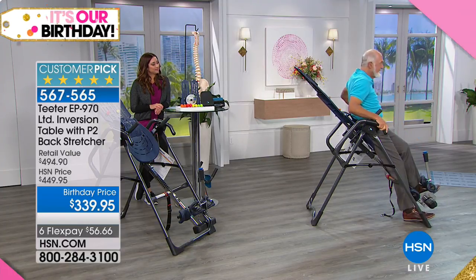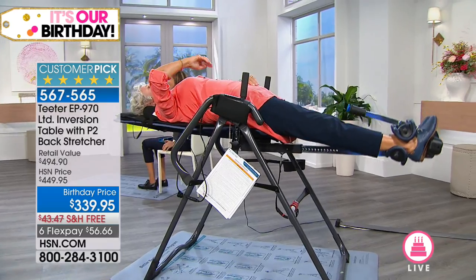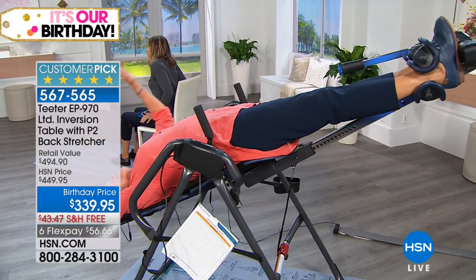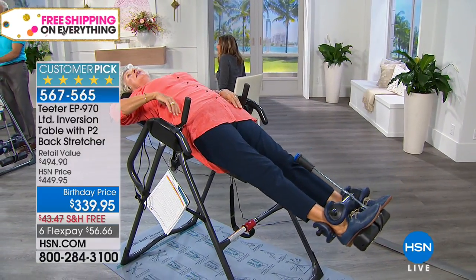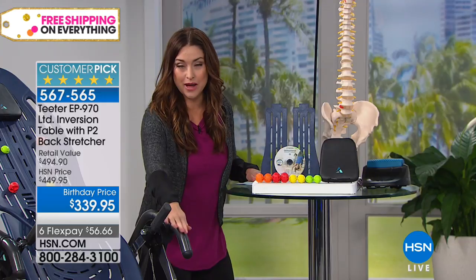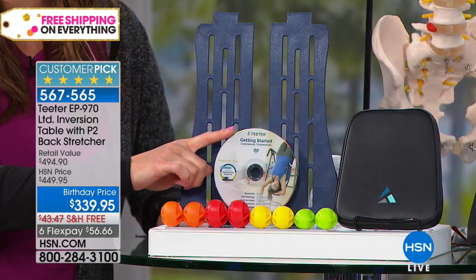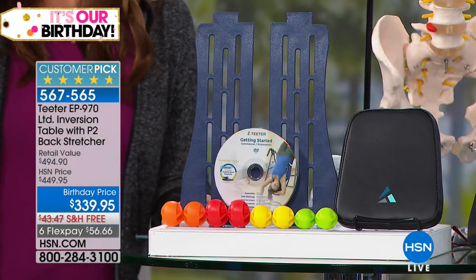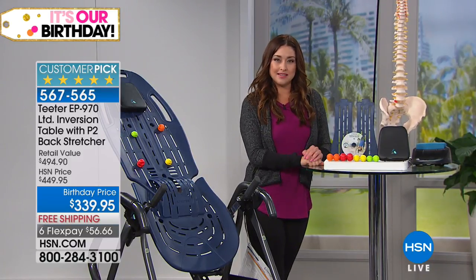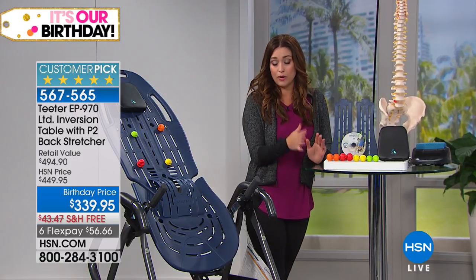When you're 80 — as Roger will be in two months — functional fitness is what counts: joints that work. We're showing you free shipping today. This is an HSN exclusive configuration you will not find on Teeter's website — you get the number one selling inversion table plus the backstretcher, a $45 value. There's a reason why this is the number one selling piece of fitness equipment at HSN: more than 2.5 million of these have been spoken for.